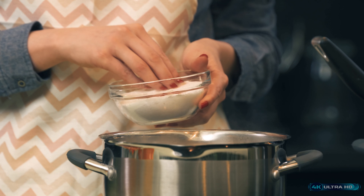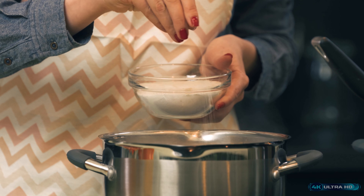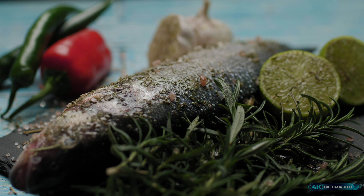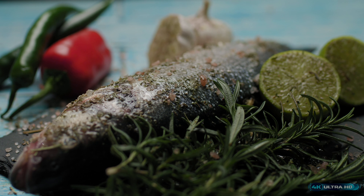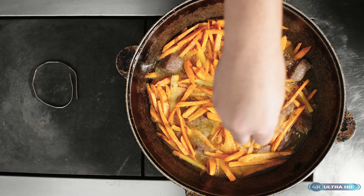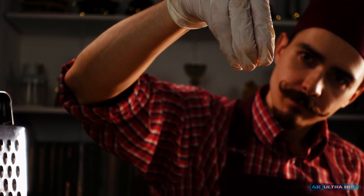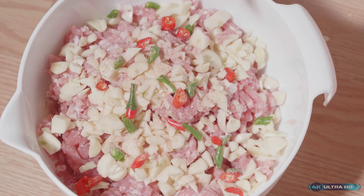While salt is essential for our bodies, too much salt can be harmful. In the United States, the average person consumes over 3,400 mg of sodium per day, which is more than twice the recommended daily intake. High sodium intake is linked to high blood pressure, heart disease, and stroke.